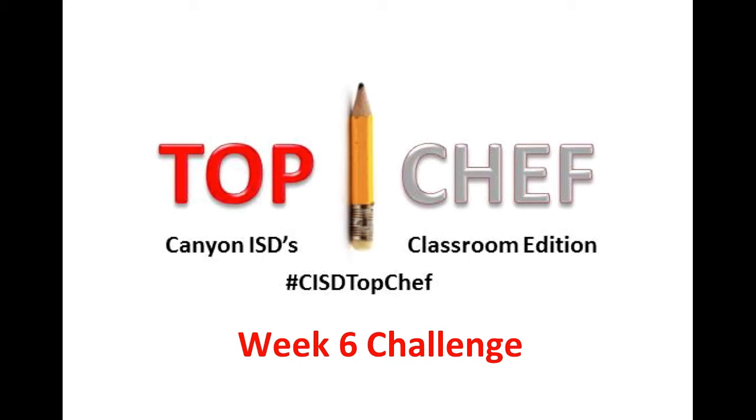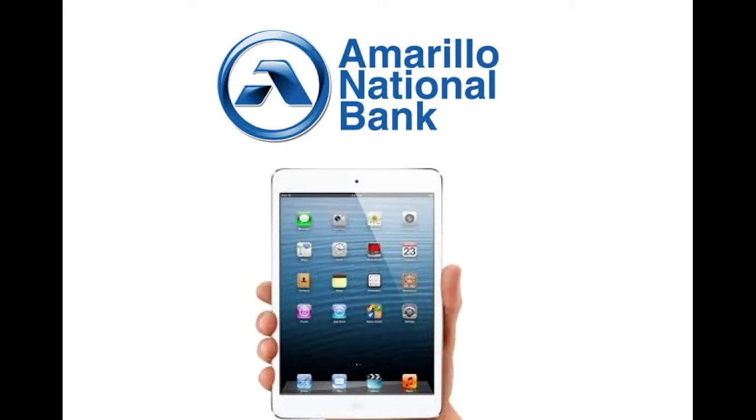Hi, this is Debbie, and this is Yolanda, and we are so excited that you're back with us for week six challenge of the Top Chef. We are adoring everything that you are sharing out on Twitter. We love seeing into your classrooms and the strategies that you're using, and you're just doing great things for kids. We also loved the Twitter chat we had this week on Grit — go look up hashtag CanyonISDchat. We are also grateful for Amarillo National Bank for the iPad mini this week.